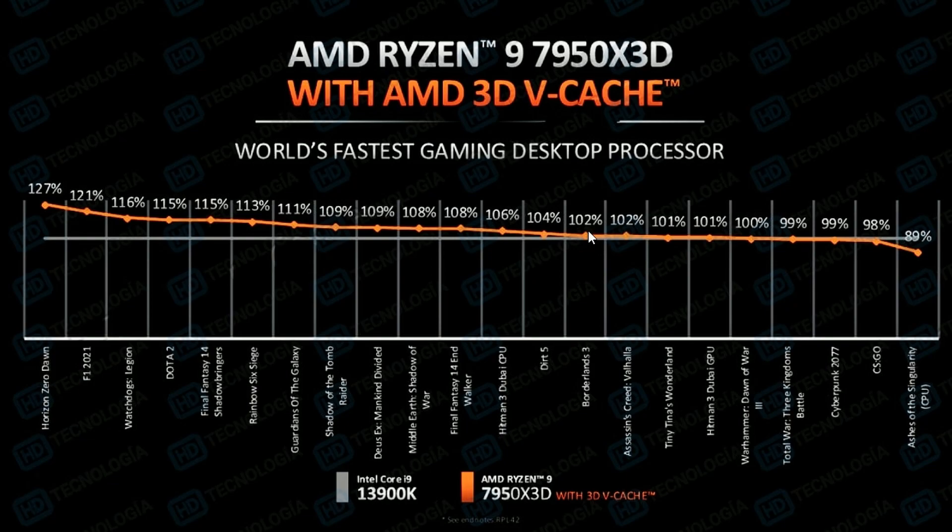DRIP shows 5%, then Borderlands 3 at 4%, and Assassin's Creed Valhalla, Tiny Tina's Wonderland, Hitman 3, and Warhammer Total War are all around 2% — these games are not that CPU-intensive so there's not much to talk about there. There is also a loss in Ashes of the Singularity, which is the CPU benchmark test most reviewers use — weirdly enough, the 7950X 3D loses there, but wins in other CPU-intensive games. Very interesting.